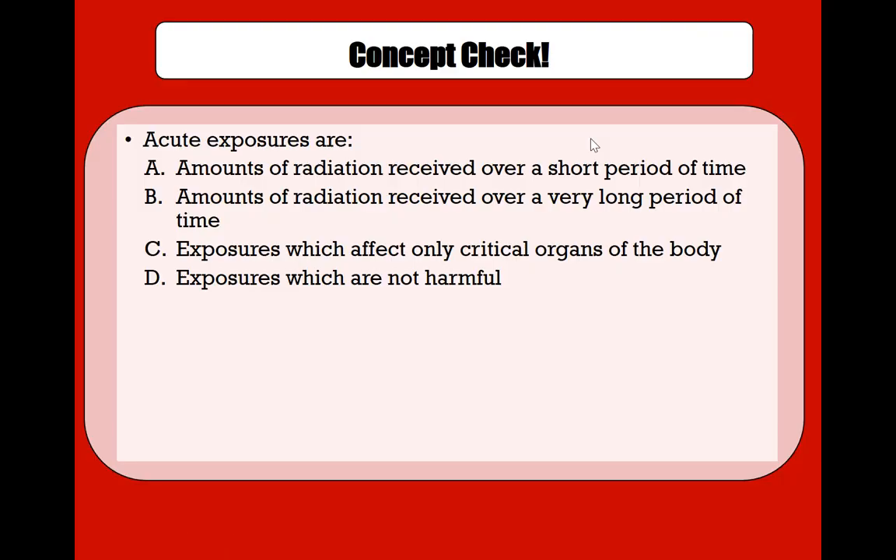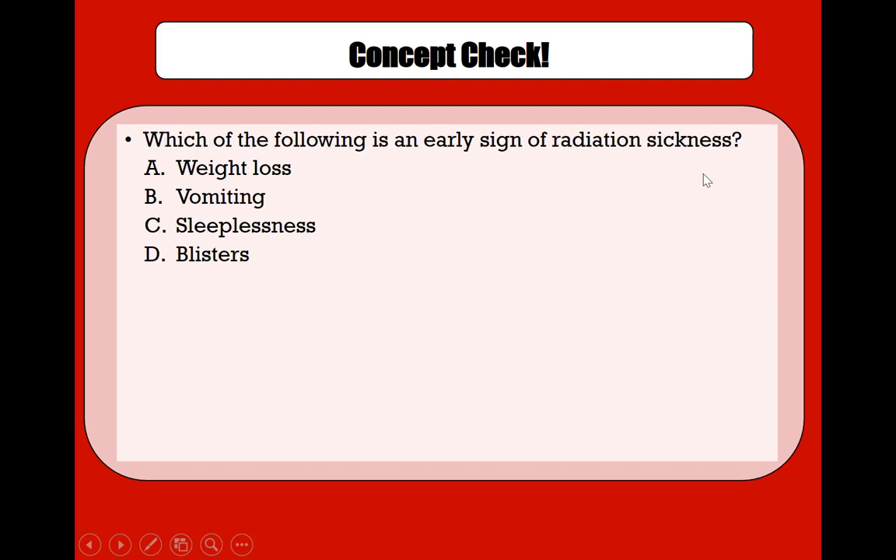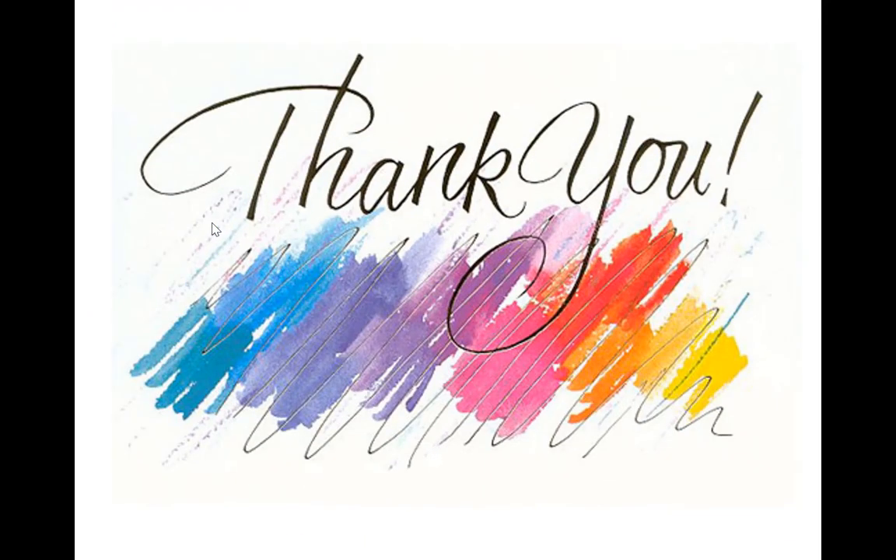Let's do a quick concept check. Acute exposures are amounts of radiation received over a short period of time — that's a definition check. Which of the following is an early sign of radiation sickness? Vomiting is among the earliest signs, as you can remember from acute exposure to radiation. All right, thank you.